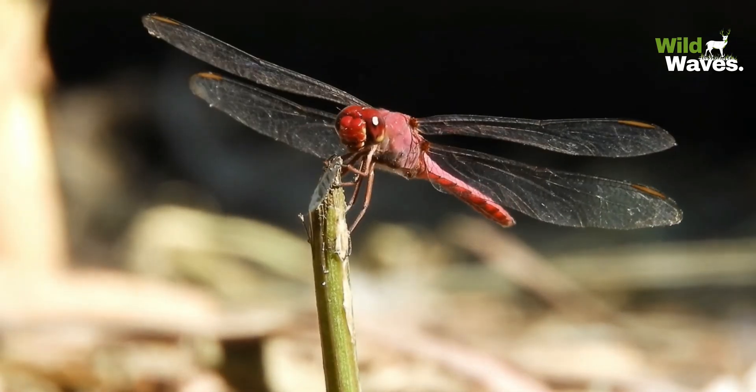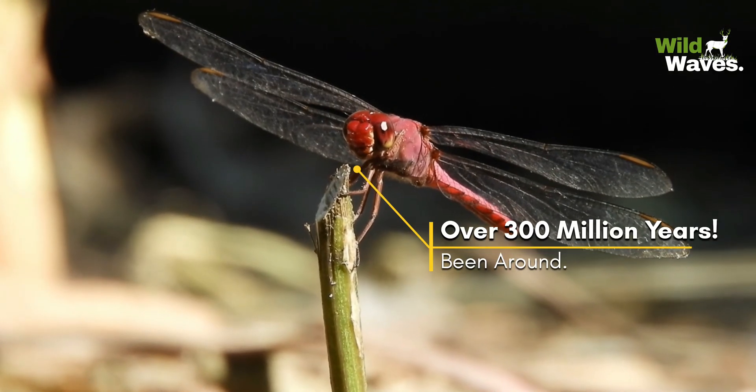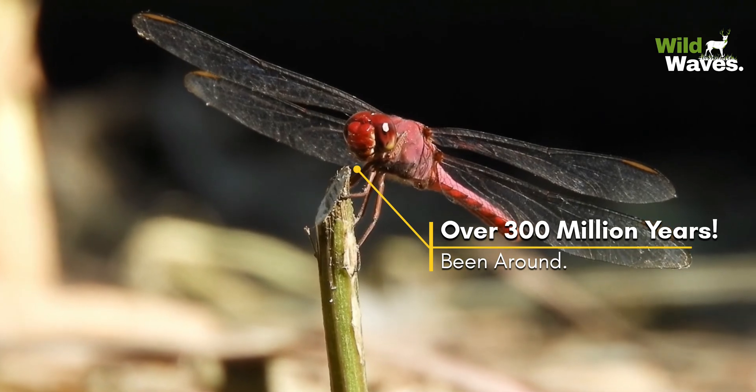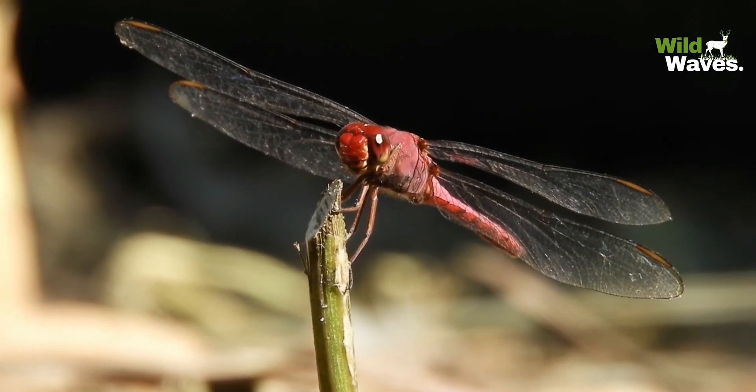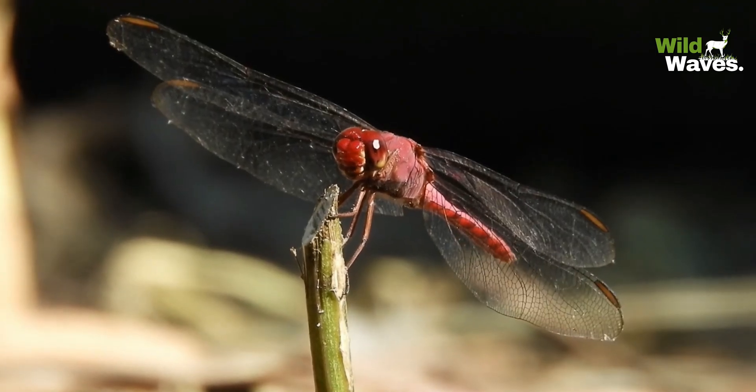Did you know dragonflies have been around for over 300 million years? They aren't just beautiful — they're nature's engineering masterpiece.